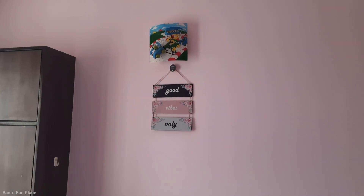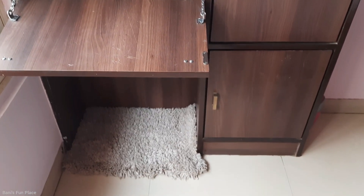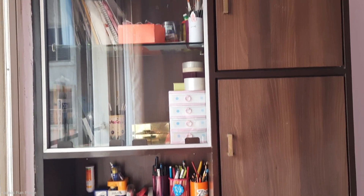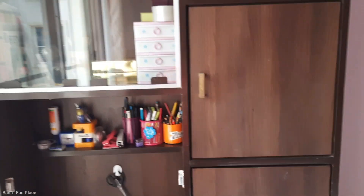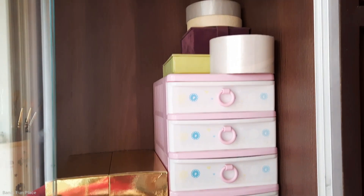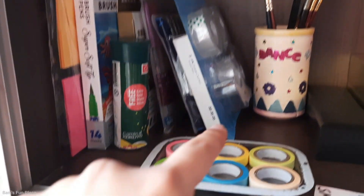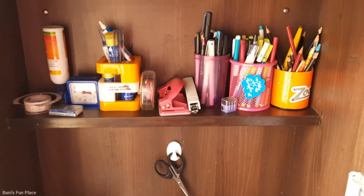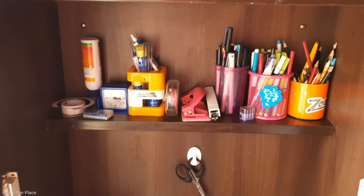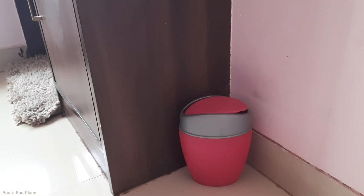After this wall I have my study table — you guys have seen it many times, and I've also done a whole study table tour. To give a short recap: my study table has four cabinets filled with books, an area with stationeries, diaries, and lights, a mini cabinet with small stationery stuff, and another area with brush pens, color pens, and colorful tapes. Below that is my actual study surface where I keep daily stationeries, and beside the table I have a small dustbin.